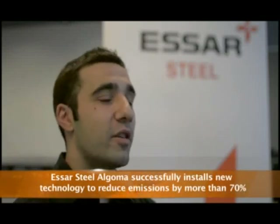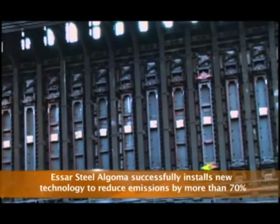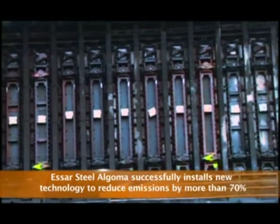At Essar Steel Algoma, there are three coke batteries: number seven battery, number eight battery, and number nine battery. They're traditional slot oven style batteries. Inherent in the design of a traditional style battery, the entire battery is controlled at one pressure, so every oven has one pressure that it is controlled at.